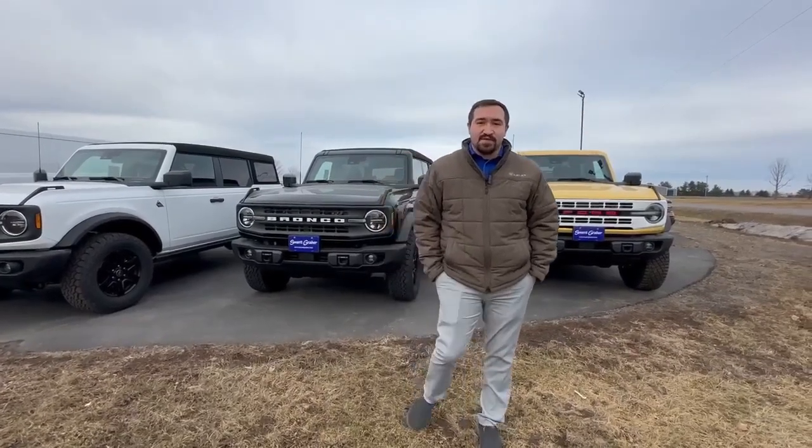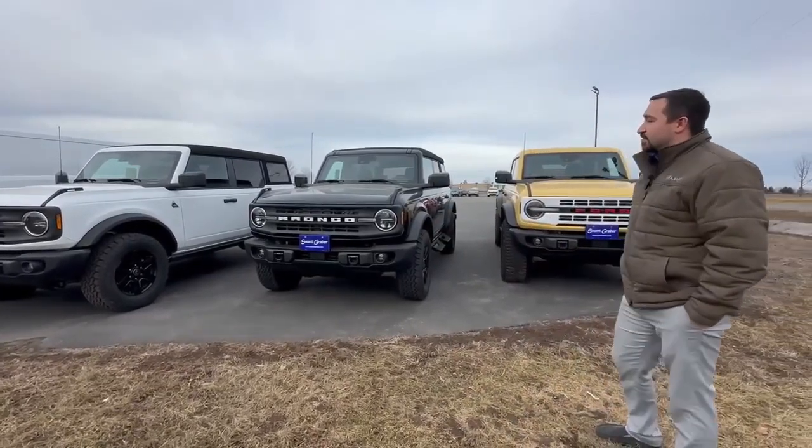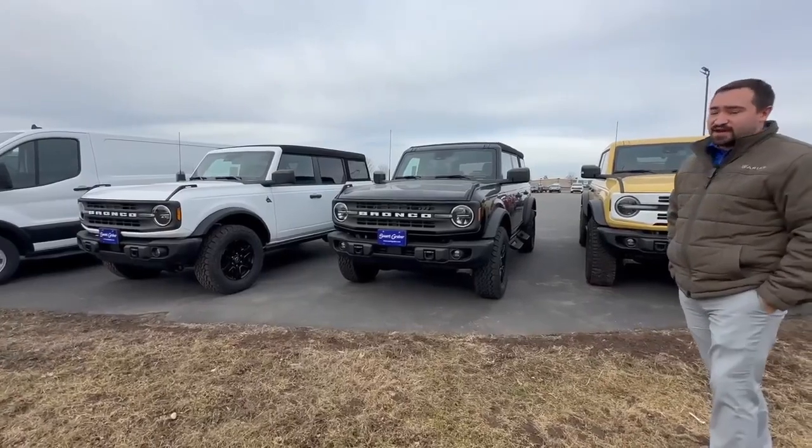Hey everyone, this is John over here at Swank Graver. Today we're gonna go ahead and give you guys a little information about the Broncos that we have. We have three of them here currently on the lot — two of them are Black Diamonds, and one is also a Heritage.